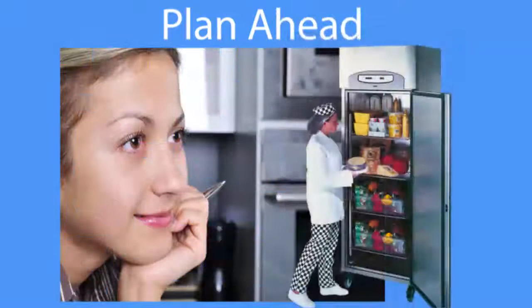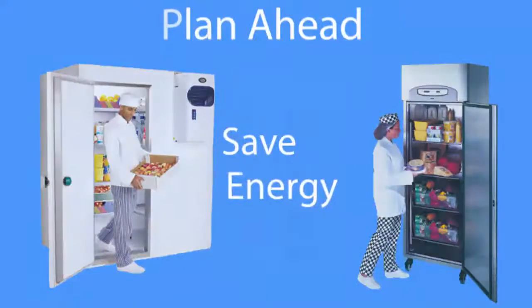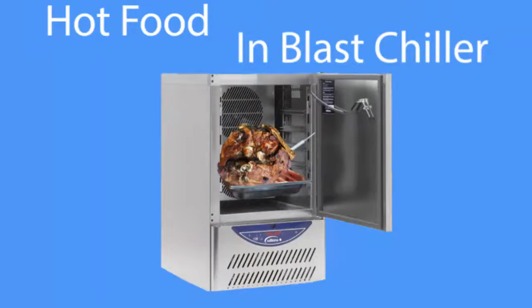Plan ahead and remove what you need quickly. Don't stand in front of an open refrigerator thinking. By planning ahead you can save energy. Never put warm food in a fridge.